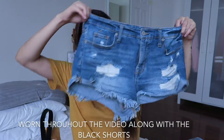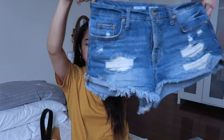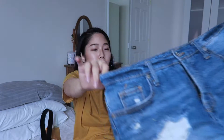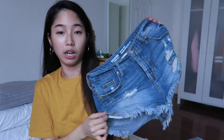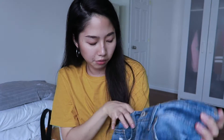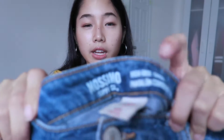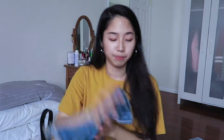I also got another pair of shorts from Target — a medium blue wash distressed pair. I love this pair so much; I literally wore them all the time. I love how it's really distressed at the seams and throughout.